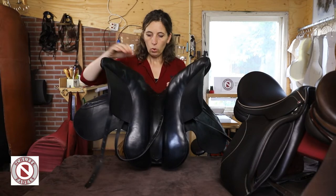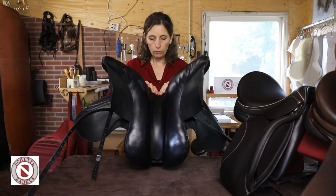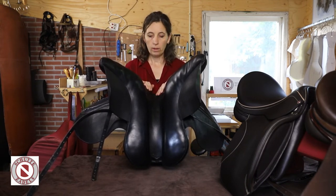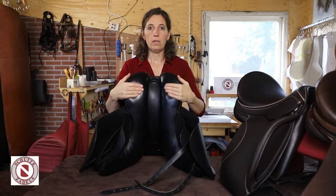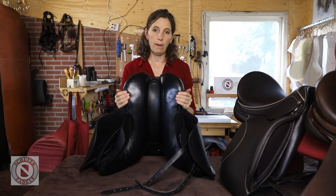Uiteraard is het per paard verschillend of dat wel of niet gaat werken. Dat heeft met de lengte van de rug te maken, de curve van de rug, en ook de breedte van de rug ten opzichte van de ribbenboog. Maar het balanskussen heb ik zeker nodig in de collectie, omdat het zeer veel gebruikt wordt voor meerdere paardenruggen.